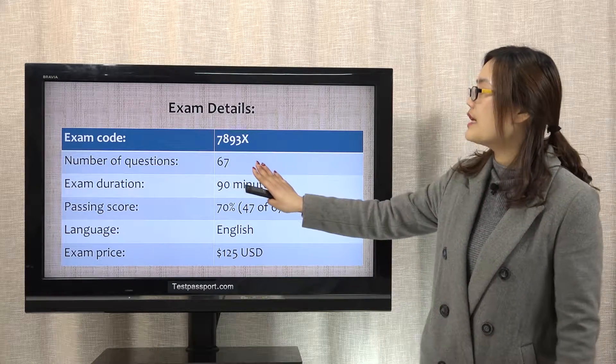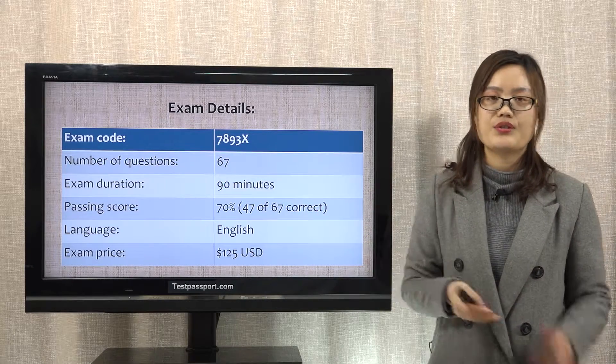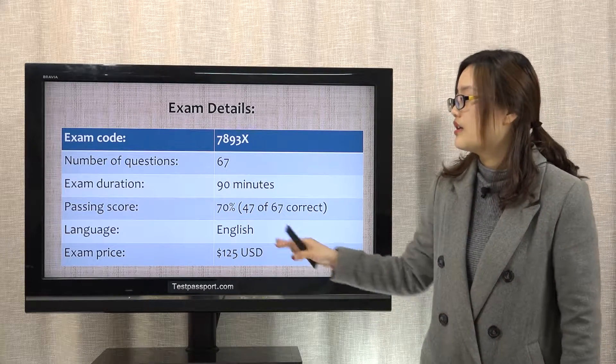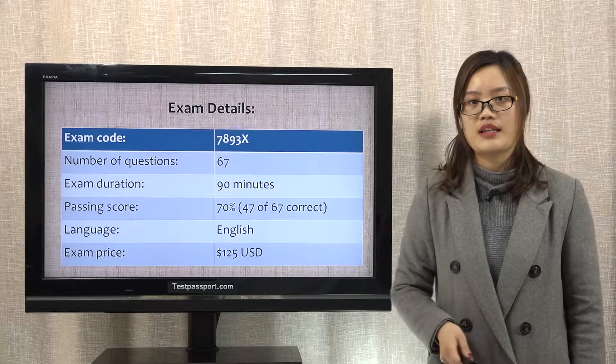There are 67 questions in this real test, and you have to complete this test in 90 minutes. The required passing score is 70%. The language is English, and the exam price is $125.